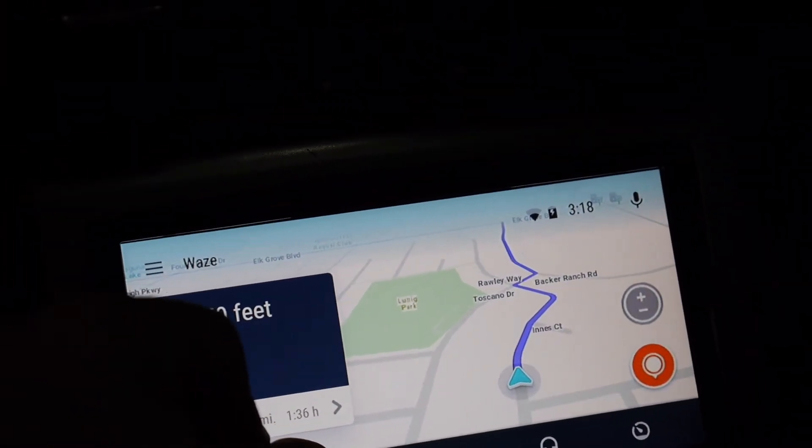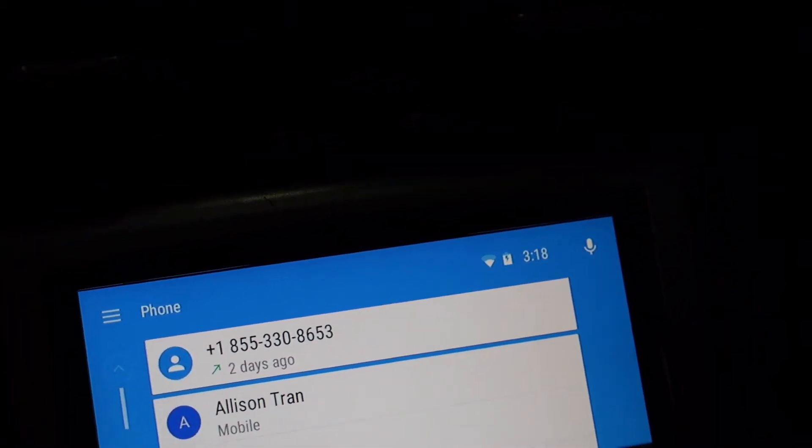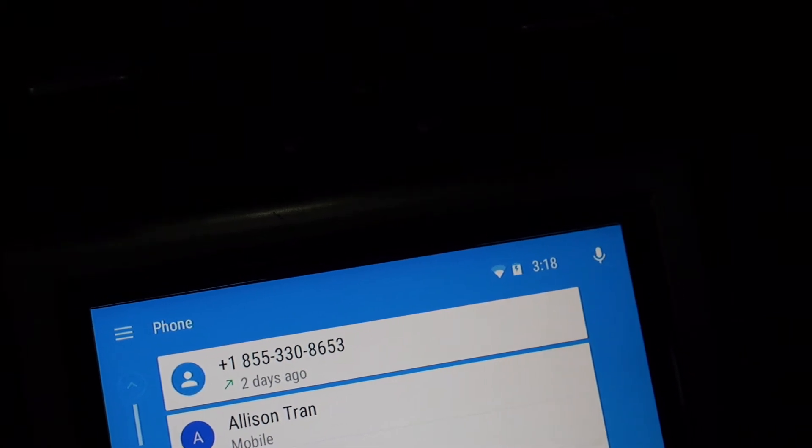Here's what the phone menu looks like — that's the contacts, and of course you just touch to make the call.